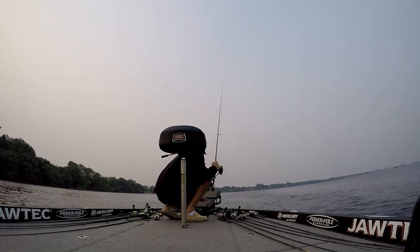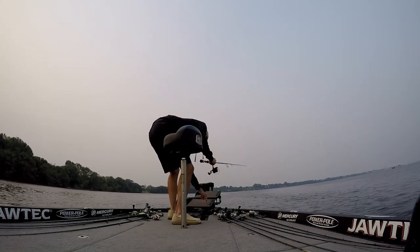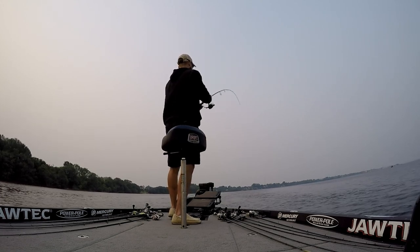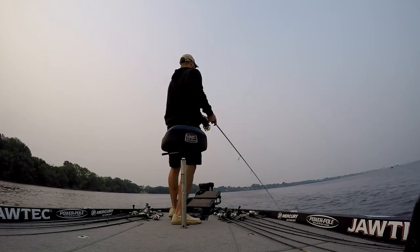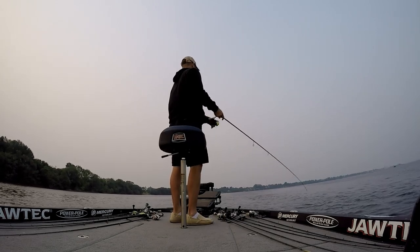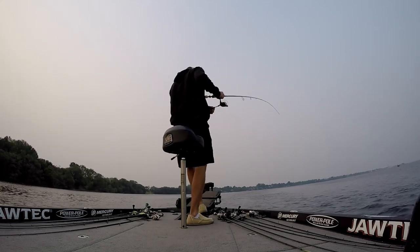Here I spotted what I thought was the same piece of wood that last fish came on, but it had a little bit different shape to it, so there may have been a couple pieces of wood here. I dropped down on this and catch this small keeper. Then not much longer later, I get a different angle on this piece of wood, see a little bit bigger fish on there, and I catch it using the Lowrance Active Target.